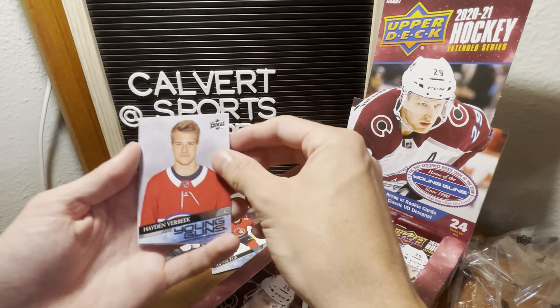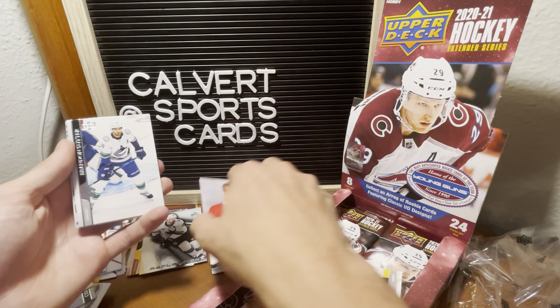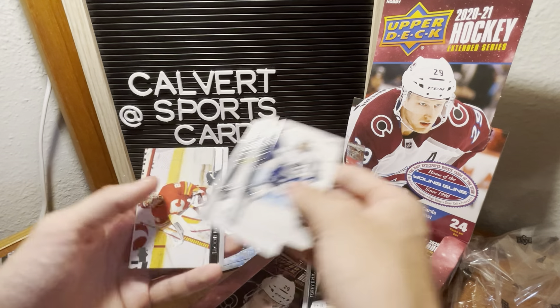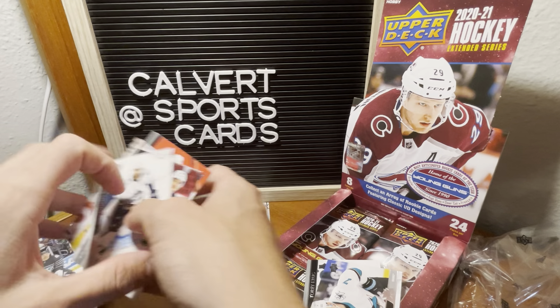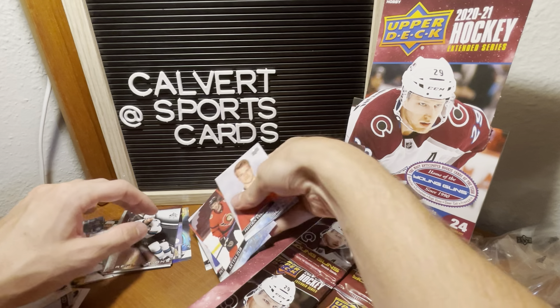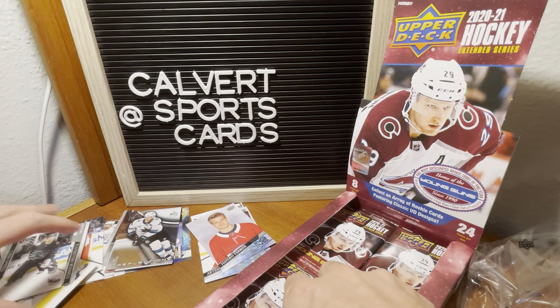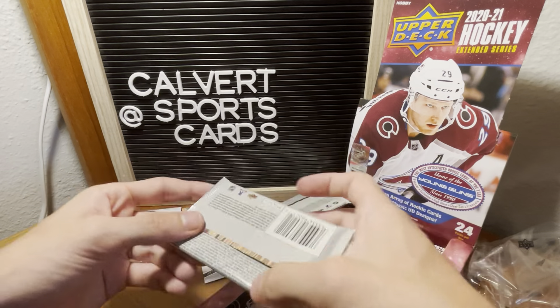Hurdle all-star, and Hayden Verbeek of the Canadiens — that's our young gun. Is that four young guns so far? Yep. My piles are kind of falling apart over here.